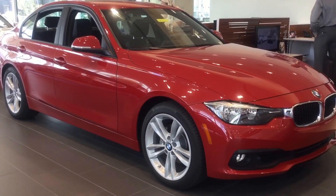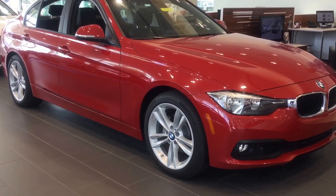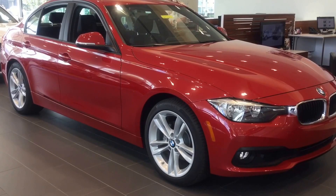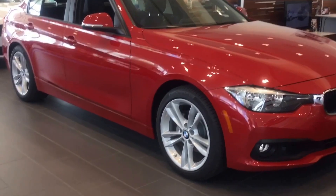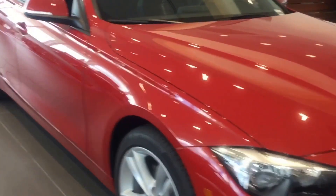Hi, this is Maritza here at BMW River Cali. I wanted to take a brief moment to show you this beautiful 320. It is in Melbourne red color. This is a beautiful, exciting vehicle. This particular vehicle is our stock number MT36814.